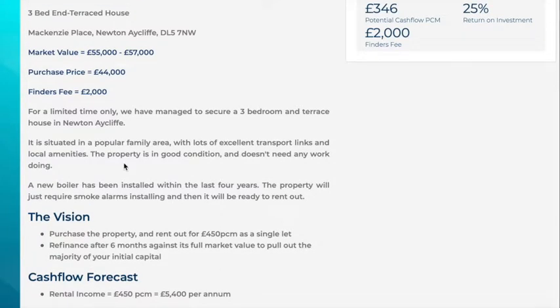As we've seen from the pictures, the property is in great order. It's had a brand new boiler installed within the last few years. The property just requires some smoke alarms installing, which is in accordance with letting legislation.